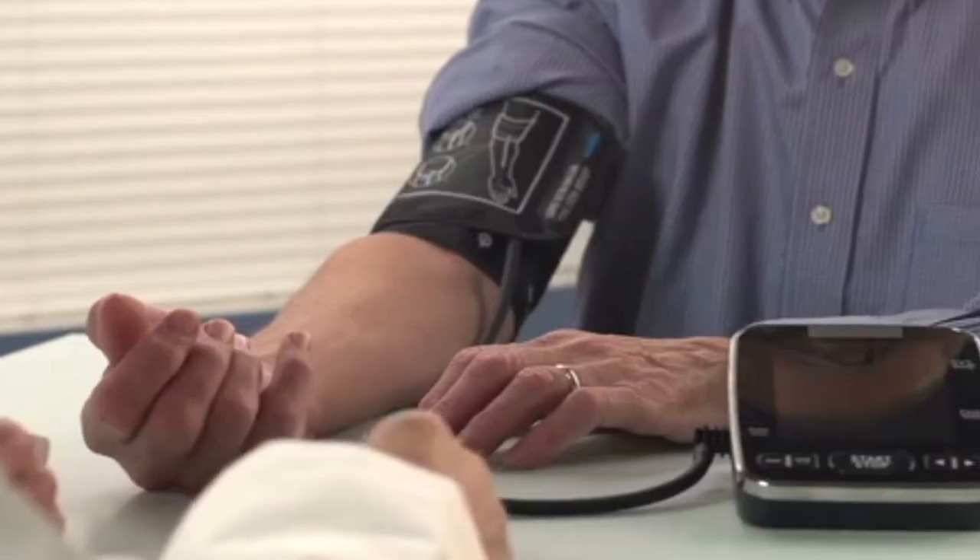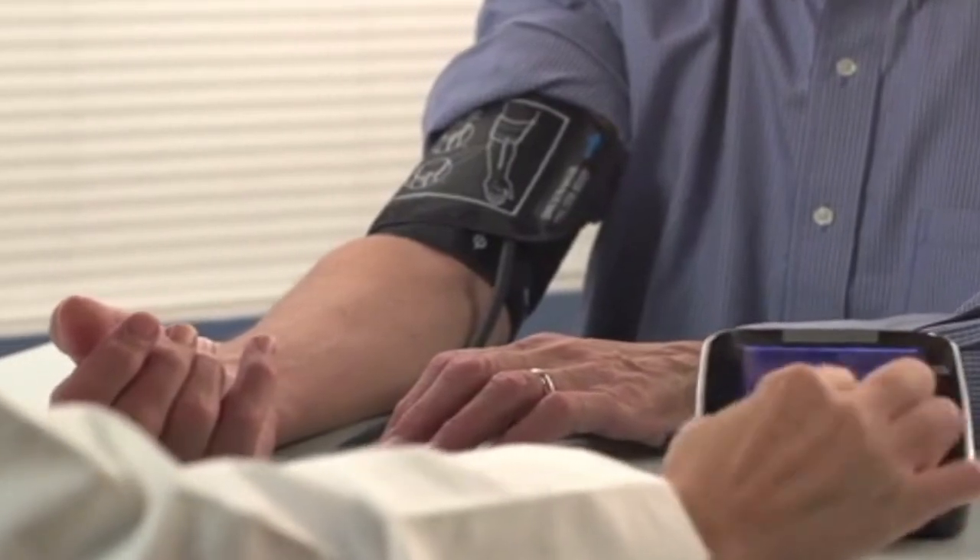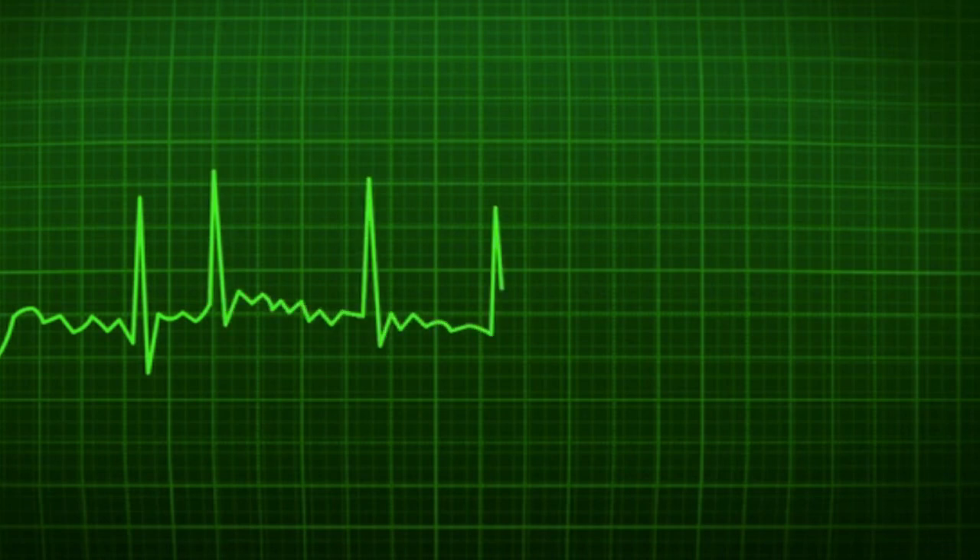People that are at risk for having a stroke include those with untreated hypertension. Also, if you have a heart condition, sometimes that can predispose you to have a stroke. Other possibilities include people that are not well controlled with their diabetes or have elevated cholesterol.